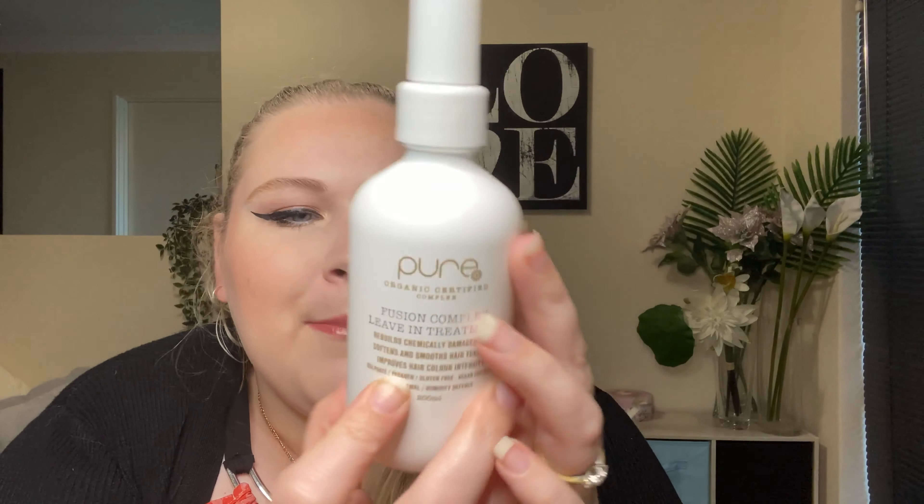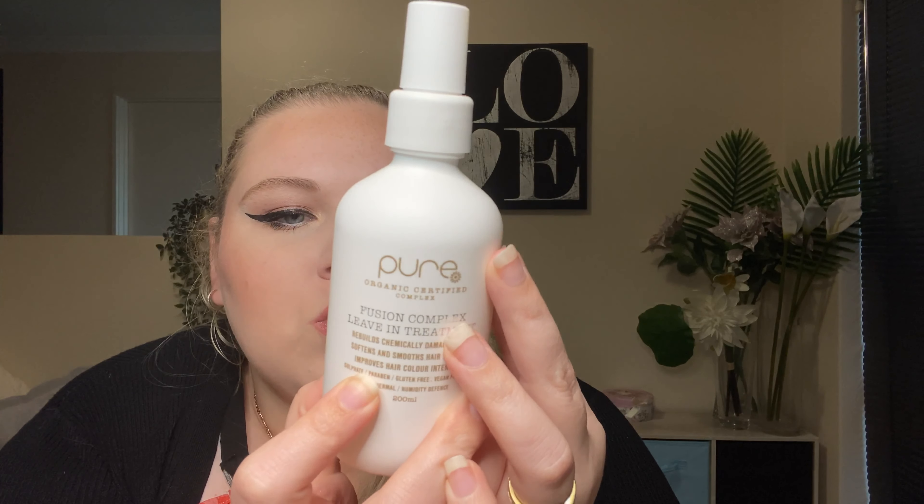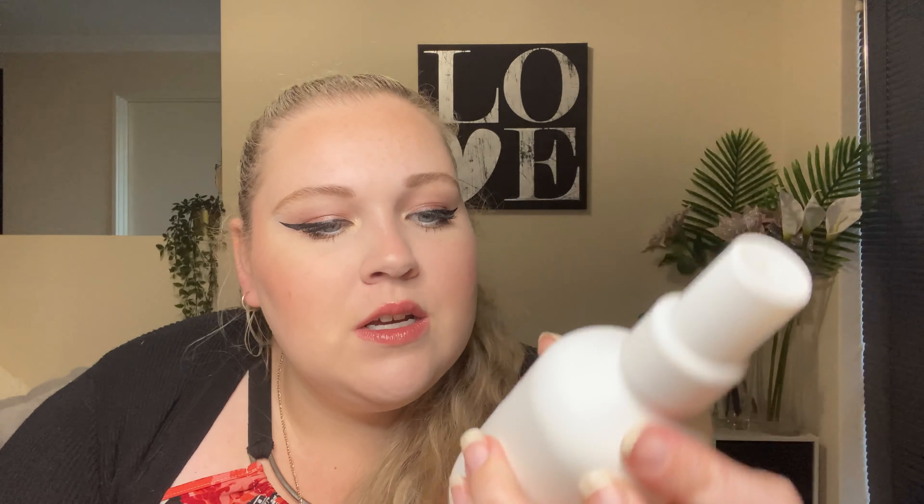On all of them, on the same line as gluten-free and vegan friendly, it says sulfate and paraben — so I think that means it is also free of sulfates and parabens, which is really good. It also says on the back of the product that they're using 100% land waste plastic to make their bottles, which is excellent. And it is also made in Australia, so that was quite exciting.